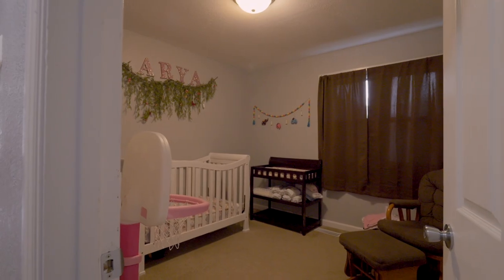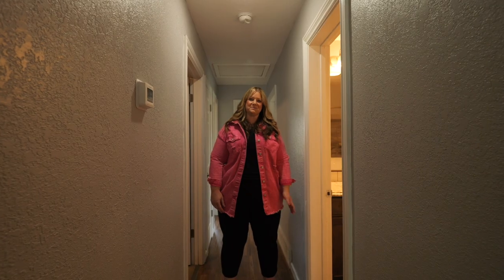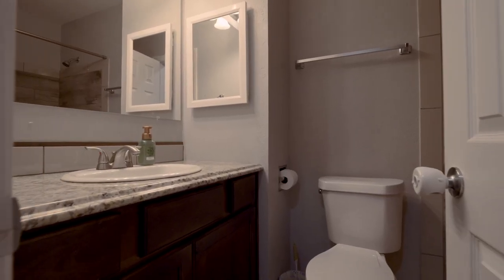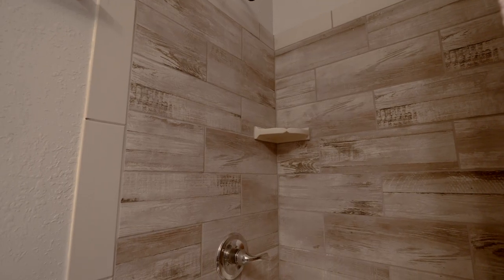This home has three bedrooms on the main floor, two bathrooms, including a bathroom in the primary bedroom. One of the things I love about this home is that the design elements match throughout.